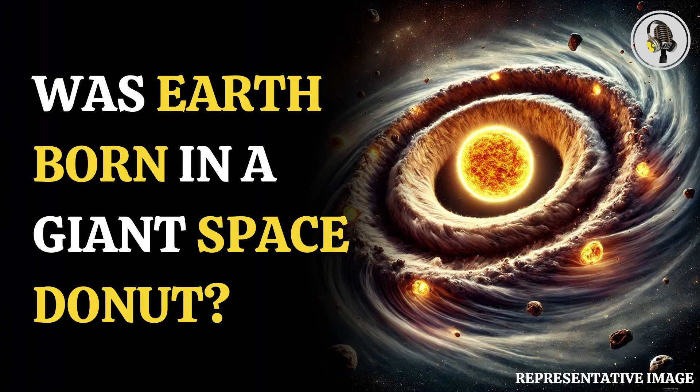Planetary system formation begins in a molecular cloud of gas and dust drifting through space. When a portion of this cloud becomes sufficiently dense, it collapses under its own gravity and starts spinning, forming the seed of a nascent star.